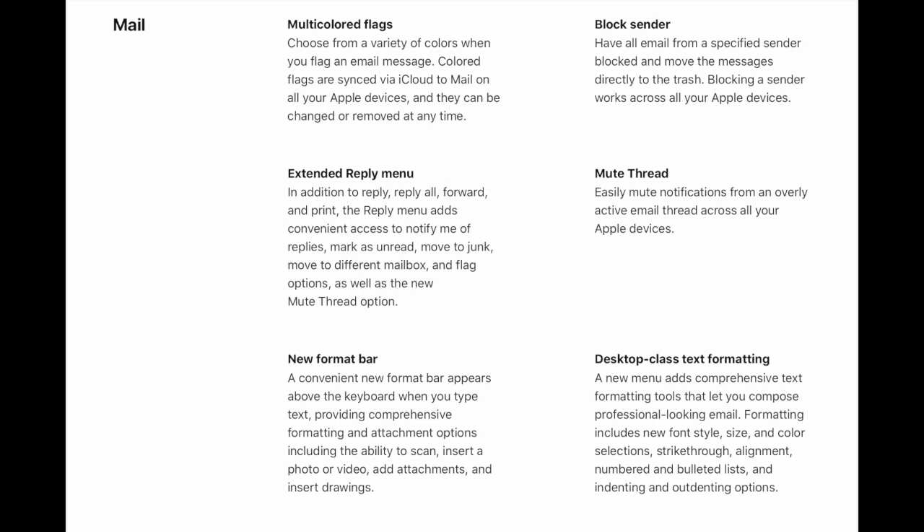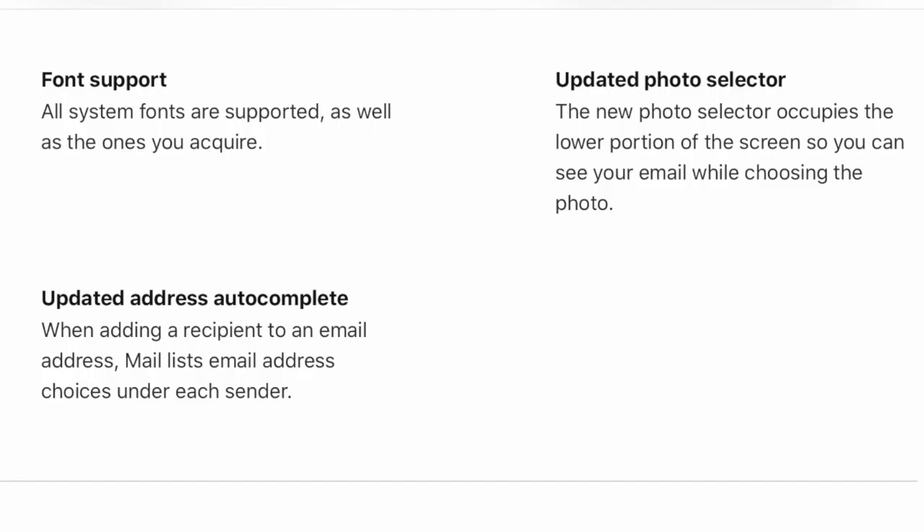Updates for the Mail app include the ability to block all emails from a specified sender and move those messages directly to the trash. Blocking a sender works across all Apple devices. iPhone iOS will also be having desktop-class text formatting for mail.